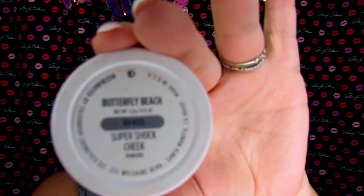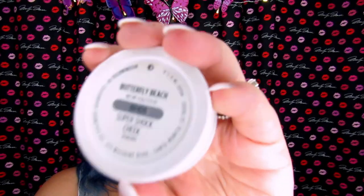Now I need some highlight, and for this I'm using ColourPop again — this is Butterfly Beach, and it is a Super Shock Cheek Highlighter. With their highlighters I don't use my fingers; I just go in with the brush and it's just like the perfect amount of highlight you need.